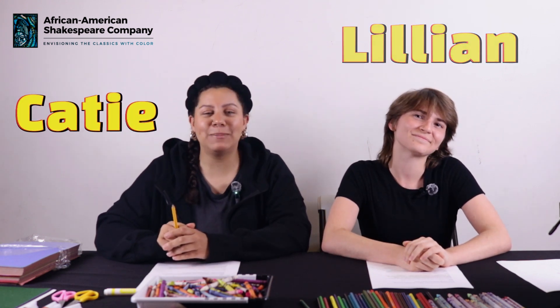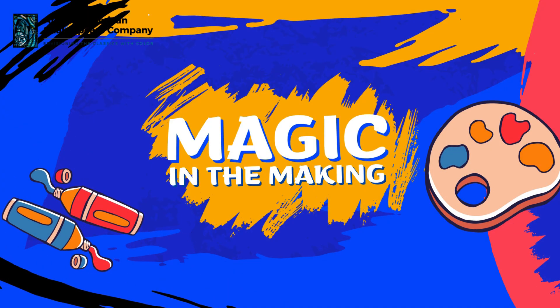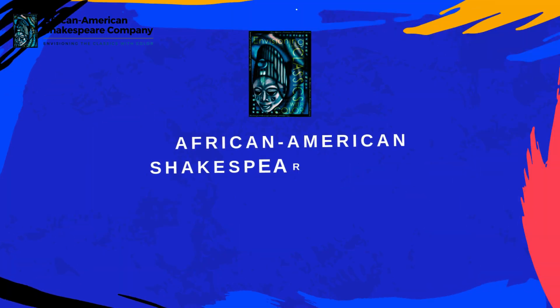Hello everyone! I'm Katie. And I'm Lillian. Welcome to the first week's challenge of Magic in the Making, brought to you by African-American Shakespeare Company.